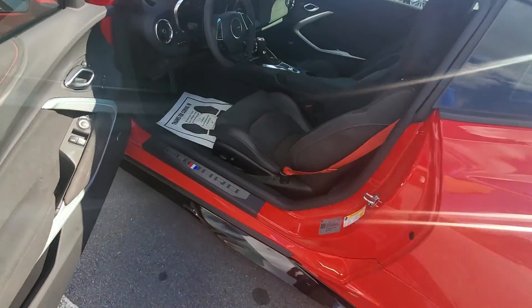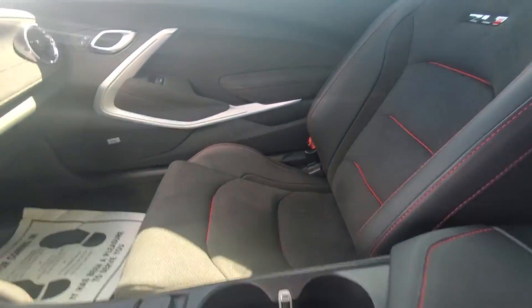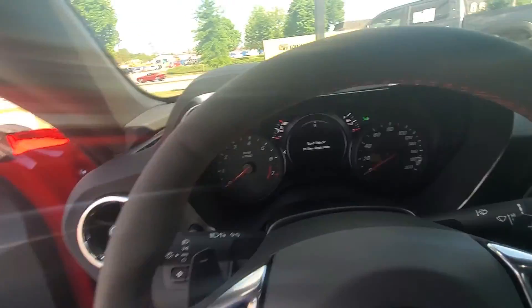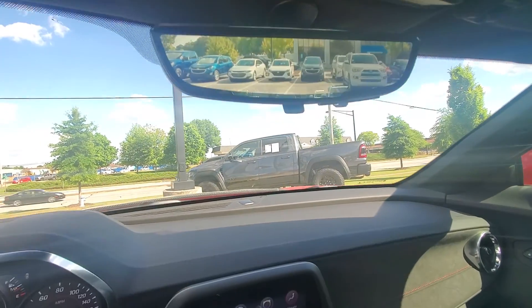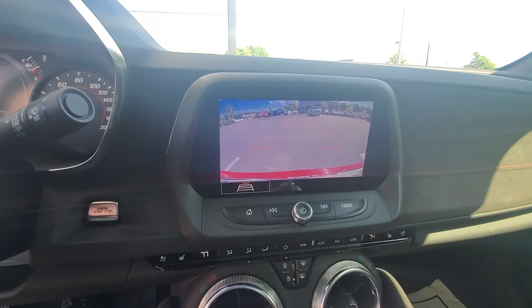Interior-wise, very well maintained — no rips, stains, or tears. Love the red stitching on it. Of course it is push button start, does have a rear view camera, and also when you put it in reverse you get the camera right here as well.